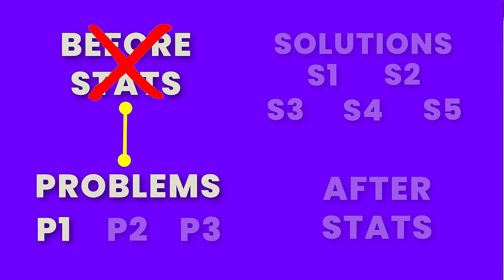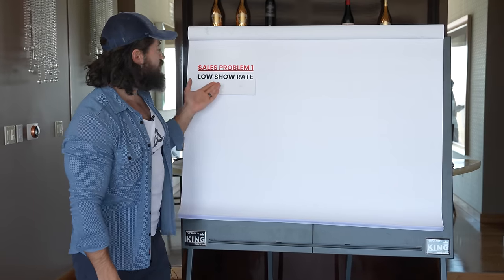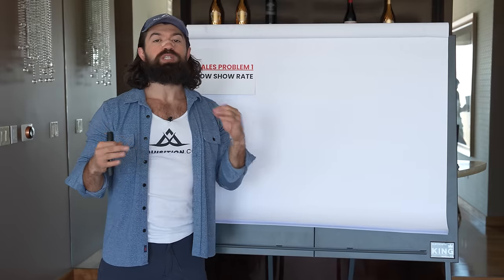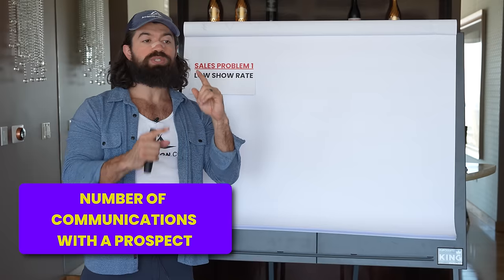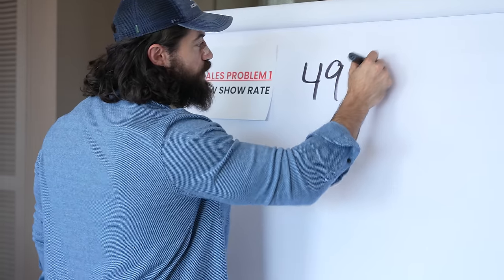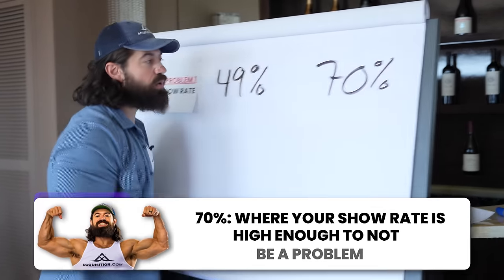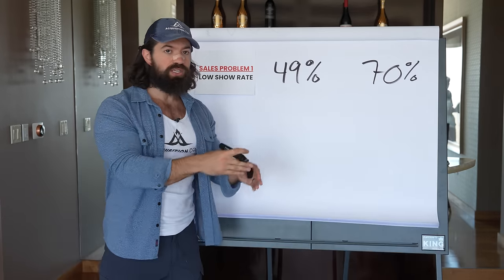Problem number one: we had a low show rate. Our benchmark is 70% for any kind of appointment-type business. Their number was 49% - a 40% delta. Think about the S&P 500 trying to grow 9% a year; unlocking a 40% improvement is huge. At a prior company called Allin, where we were doing 4,000 appointments a day, we used a machine learning team to study communication frequency, delay between responses, and total number of exchanges to optimize show rates.